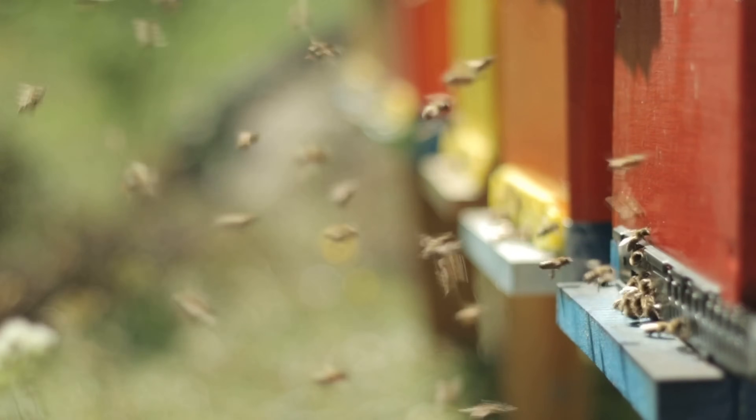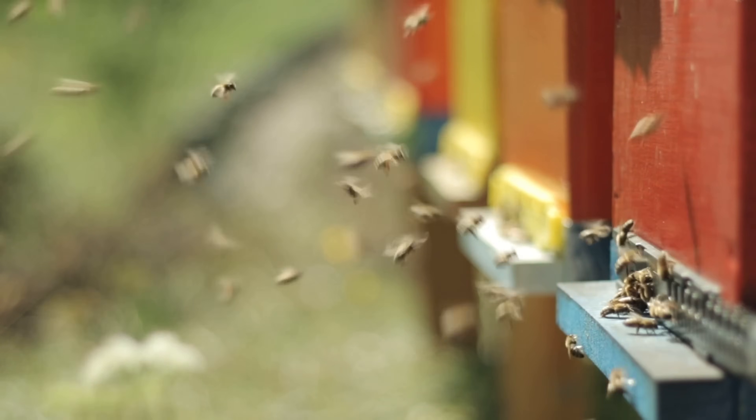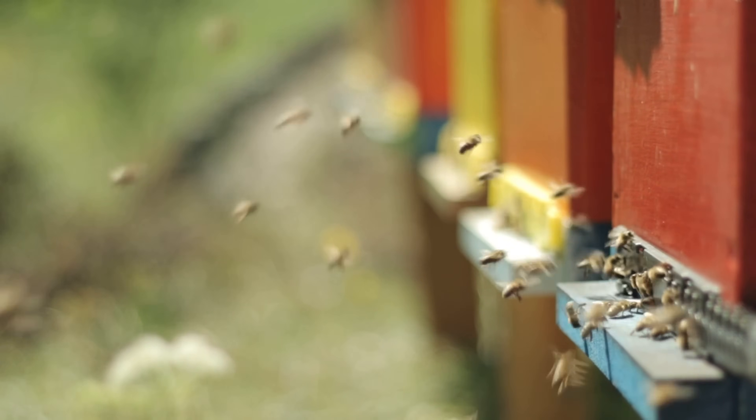Honeybees are social insects and live in colonies. Honeybees, Apis mellifera, are highly organized social creatures.